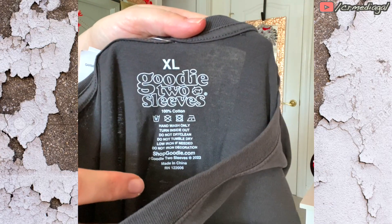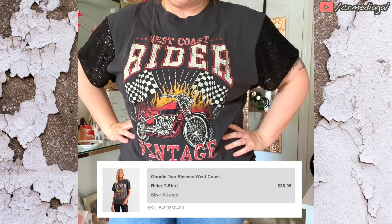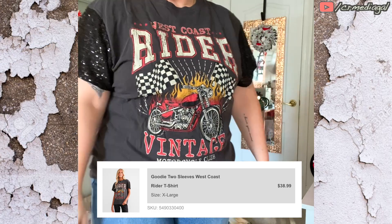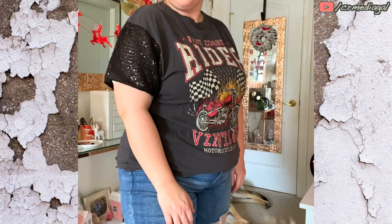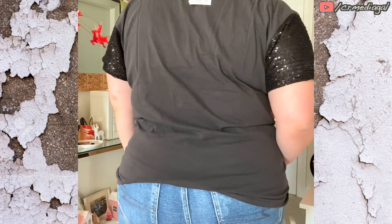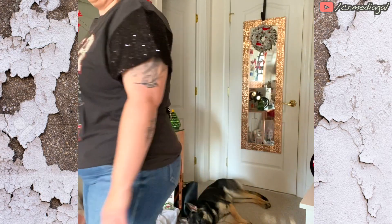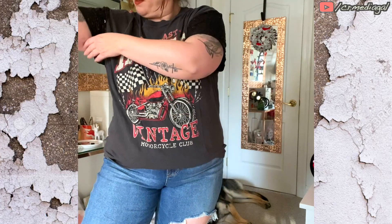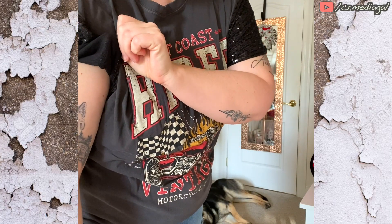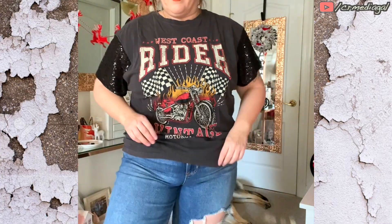Then I got this Goodie Two Sleeves XL vintage motorbike shirt. I loved the sequins on the sleeves — something about that just made me smile. But as I previously mentioned, I tried this on in store in the large and it was just a smidge tight around my stomach area. I've unfortunately gained a little bit of weight. So as you can see here, even in the XL, it's still just a smidge tight.